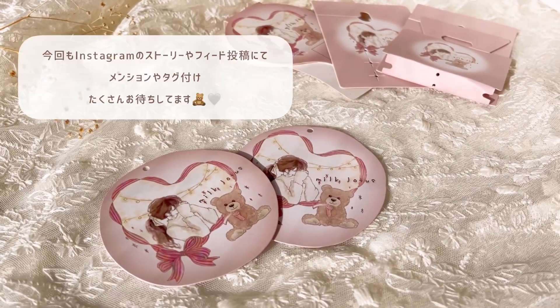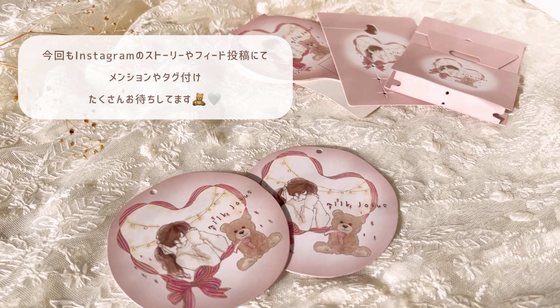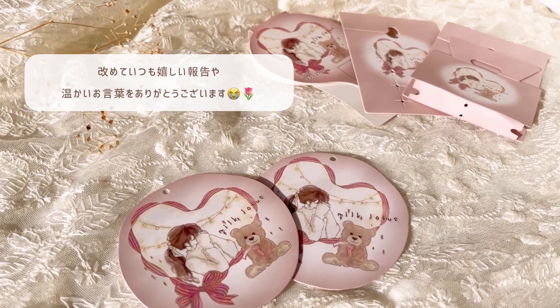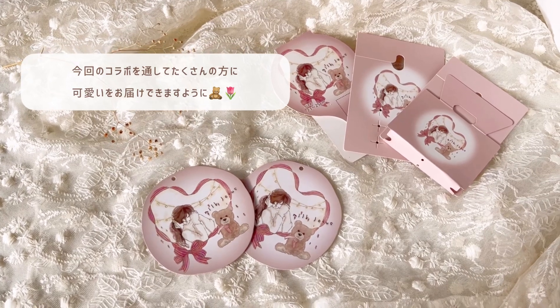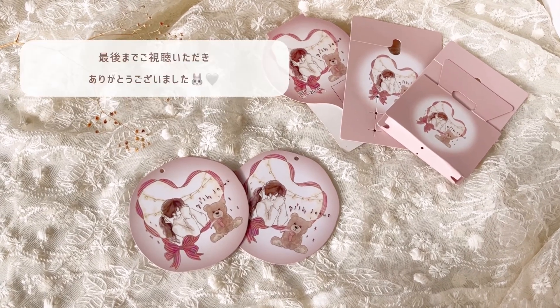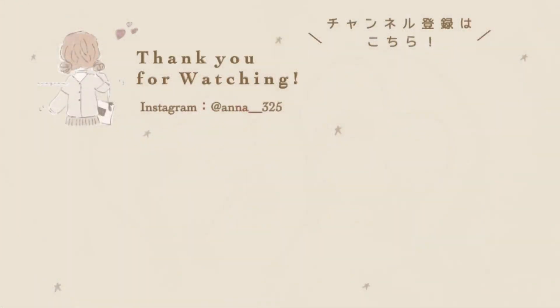シマムラコラボ第3弾全てのアイテム紹介をしてみましたがいかがでしたでしょうか。今回もミルクロータスの台紙と下げ札は私のインスタグラムのアイコンとクマさんのイラストが目印になっています。また私のインスタグラムでは今回発売開始するアイテムを使った組み合わせコーデなどを載せていきますのでぜひそちらもチェックしてみてください。今回もインスタグラムのストーリーやフィード投稿にてメンションやタグ付けをたくさんお待ちしてます。改めていつも嬉しい報告や温かいお言葉を本当にありがとうございます。今回のコラボを通してアイテムを手に取っていただいた皆様にたくさんの笑顔と可愛いをお届けできますように。最後までご視聴いただきありがとうございました。